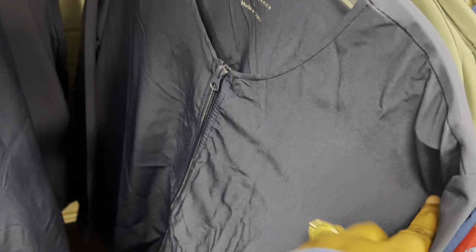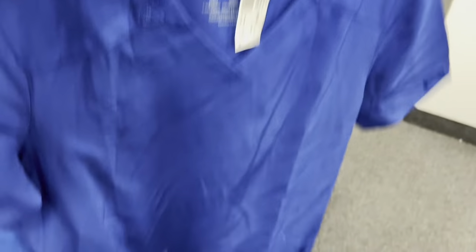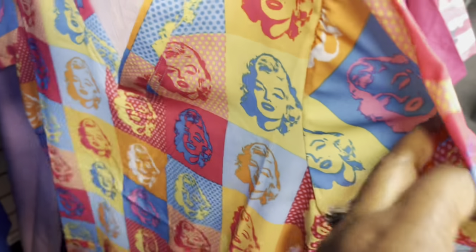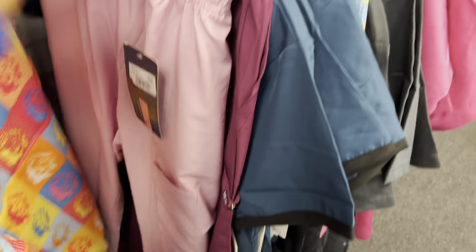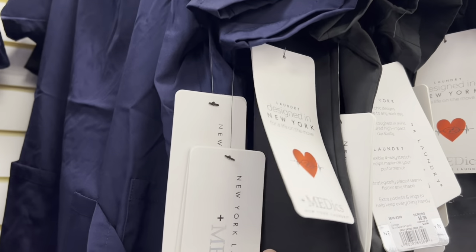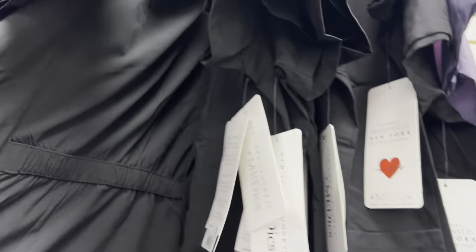Gray, you know — black always matches. They have it in gray too. This is just the Dickies shirt for $9.99. So if you're into Dickies uniforms, you can get it here. I like this one, but it's not my size. This is $9.99. But they have all these varieties here. They also have the Laundry Design New York uniforms — these are $8.99 for these uniform tops.